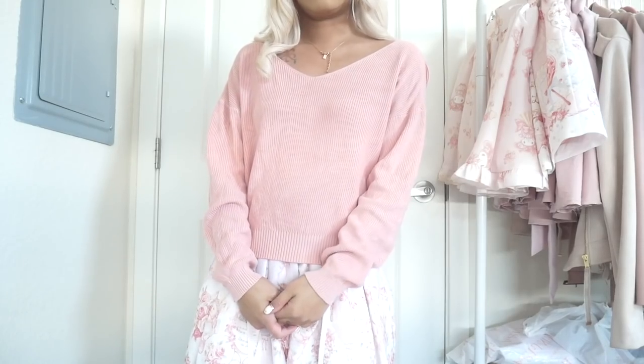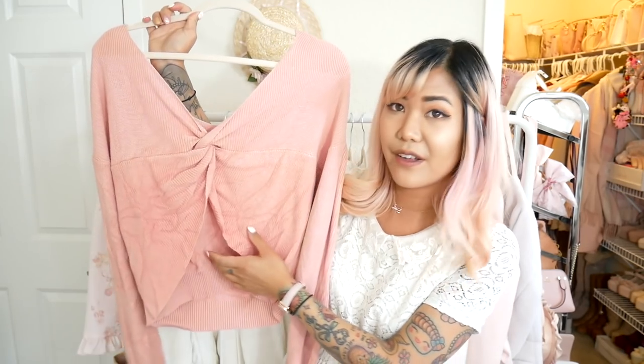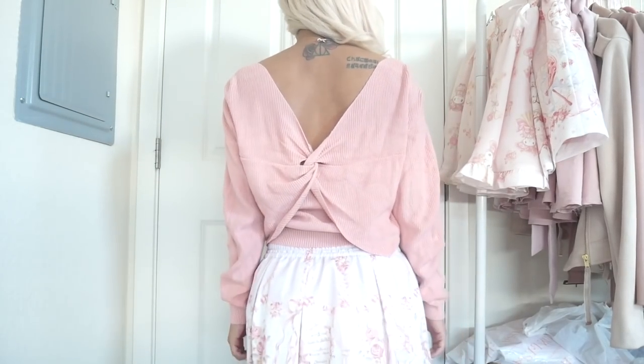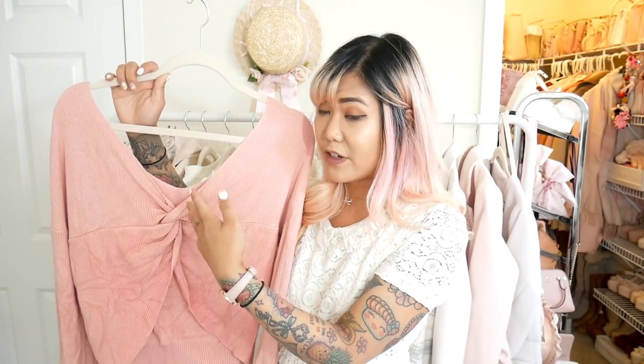The next thing I have to show you is another sweater from Mercury Duo. It's just this really plain sweater, but it was only $6 or $7, so I had to snatch it up because I am looking for more tops, especially more plain tops. I don't really have too many pink tops — the tops I tend to buy are more white, because I have a lot of pink bottoms. So I thought this would be a really great addition to my wardrobe. It's got this really cute cinch detail on the back, which I love. It kind of opens up the back a little bit so you can see a little bit of your skin.